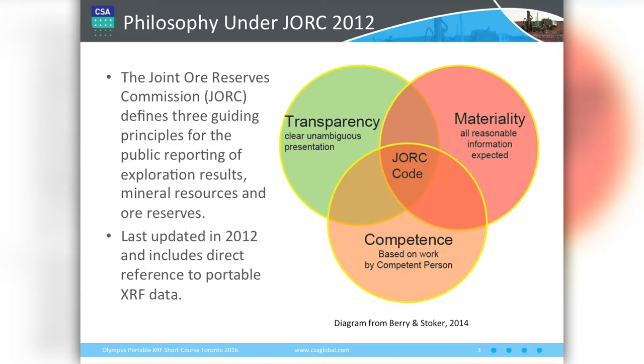JORC has three guiding principles for public reporting of exploration, resource estimates, and ore reserve calculations. One is transparency — you need to be quite transparent in what you've done and try to be non-ambiguous about what you're reporting. The second is materiality, which has two definitions: is the information material to your company? We wouldn't expect a major to report portable XRF data, but if you're a junior mining company on the Venture Exchange with only one project and you're reporting portable XRF data, it is quite material to your company.